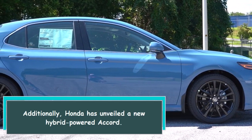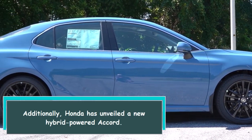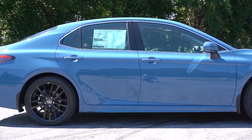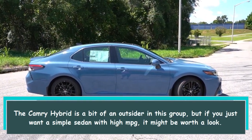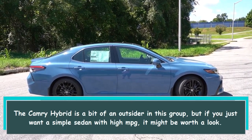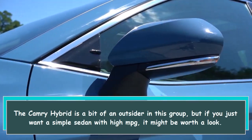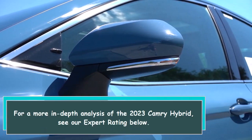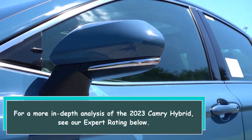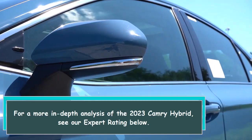Additionally, Honda has unveiled a new hybrid-powered Accord. The Camry Hybrid is a bit of an outsider in this group, but if you just want a simple sedan with high MPG, it might be worth a look. For a more in-depth analysis of the 2023 Camry Hybrid, see our expert rating below.